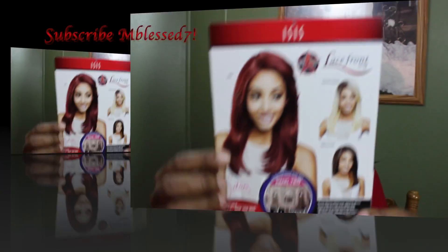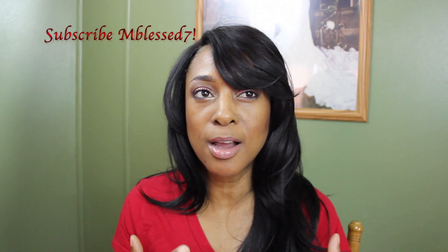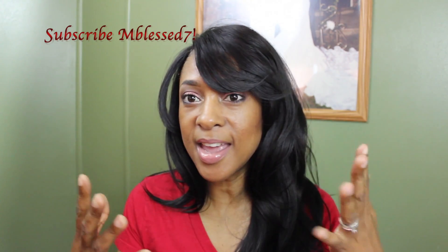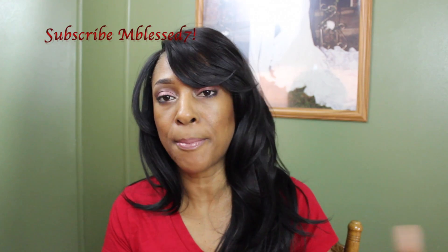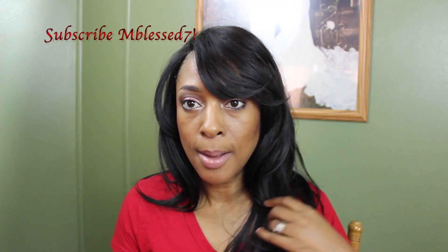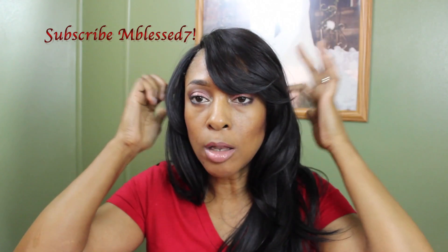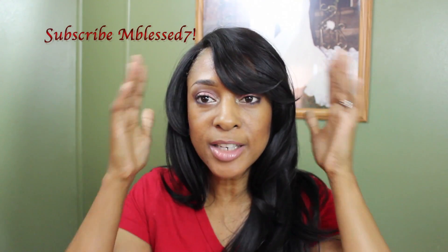What I like about this wig is that it's very lightweight and the density is not that thick. It might be a little bit thicker than the one I showed in my previous straight wig video, but just a tad bit. The cap is perfect and it has combs all the way around.